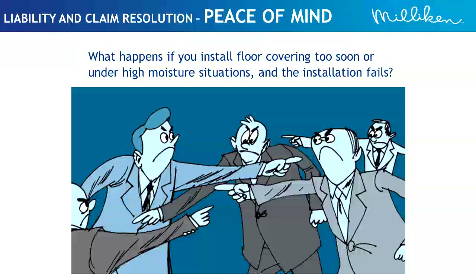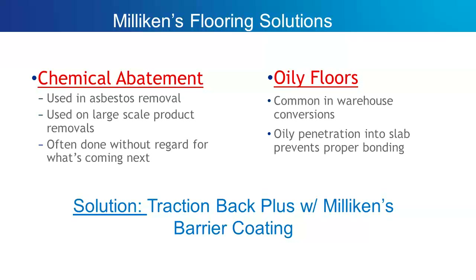Milliken offers other solutions as well. If a floor has been chemically abated, nobody wants to be the first one back down on that concrete slab. Milliken does two things well — textiles and chemicals — and with our research scientists, we've developed a way for you to be the first one down on a chemically abated floor with Milliken taking the responsibility. You can apply two coats of Milliken's chemical abatement product and then use our TractionVac Plus system to install over it, and Milliken takes on the responsibility that the flooring system will remain intact over that chemically abated floor.